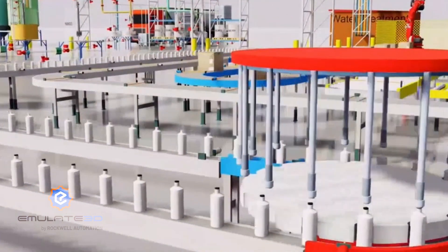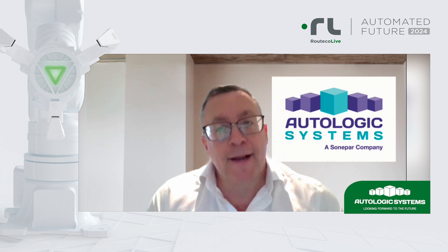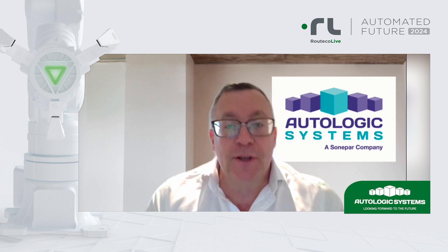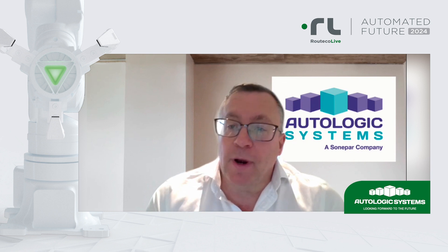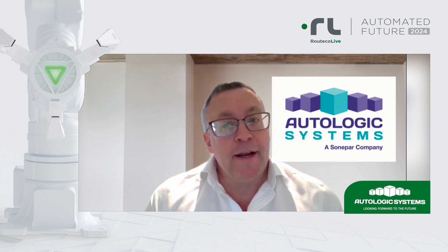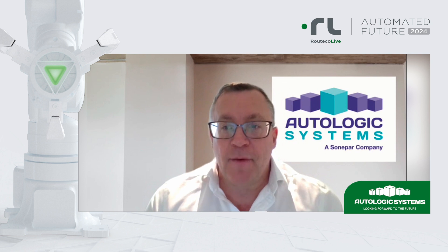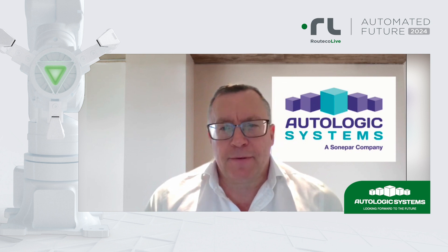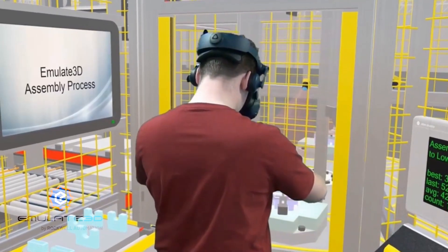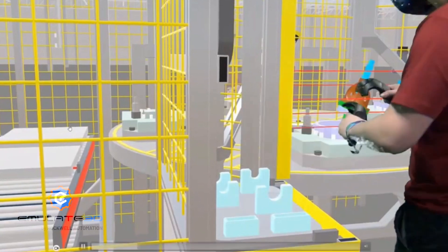For the end user community, there's an awful lot there for them. It's a great collaborative space for their supply base, with the ability to design-review their new plant, and if they're upgrading old plants, they can test and de-risk. It's a fabulous way to engage all the stakeholders within the end user and the supply base.